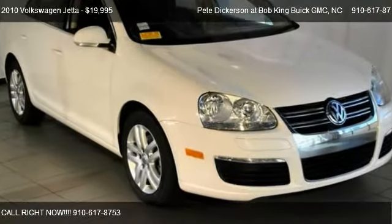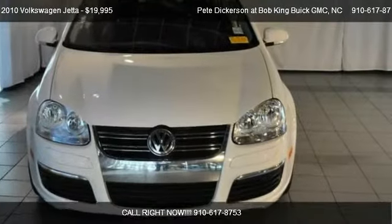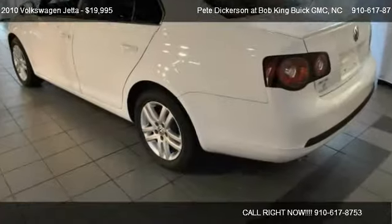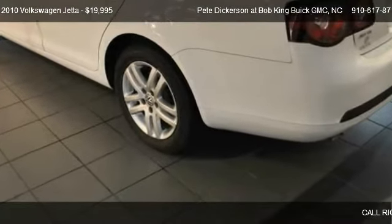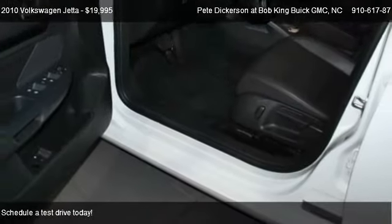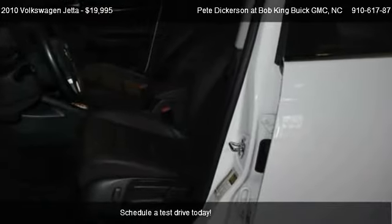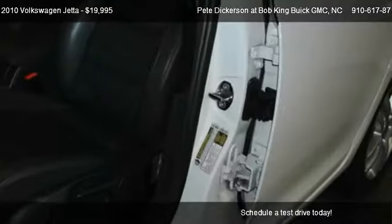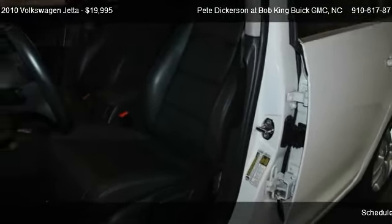This 2010 Volkswagen Jetta is offered by Pete Dickerson at Bob King Buick GMC, priced at $19,995. This Jetta is ready to sell. It has just over 39,422 miles.